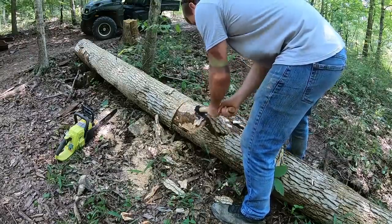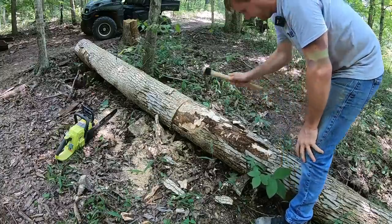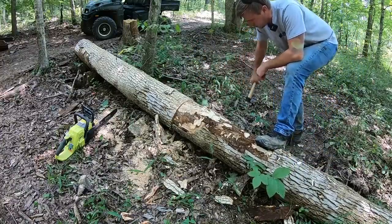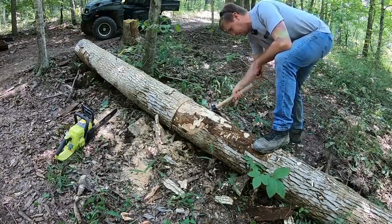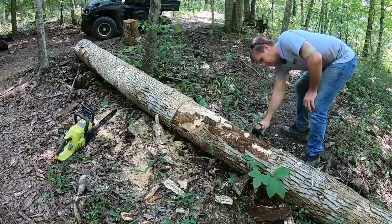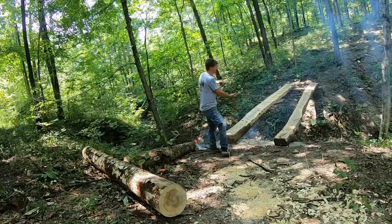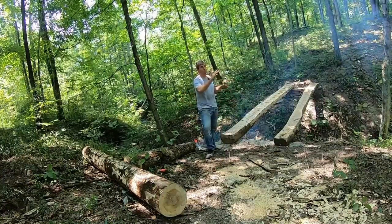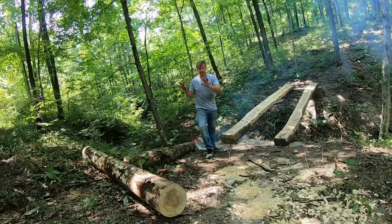A drawknife would work good too. I'm slowly collecting some tools I've always wanted — I finally have a little adze, I need to treat the handle yet and oil the handle. I'd like to get a draw knife, I'd like to get a cant hook — there's a lot of things I'd like to get but it all costs money and takes time. So that log we just debarked and cut — that's nine foot in length — that actually goes on the bottom side of those two runners. I wanted to make sure I had one down here that was going to work.